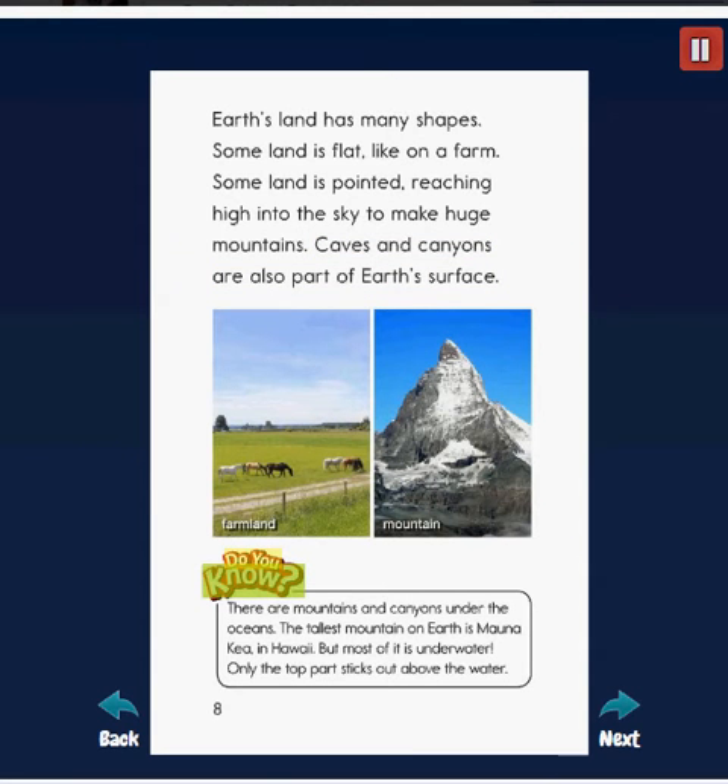Do you know? There are mounds and canyons under the oceans. The tallest mountain on Earth is Mauna Kea in Hawaii, but most of it is underwater. Only the top part sticks out above the water.